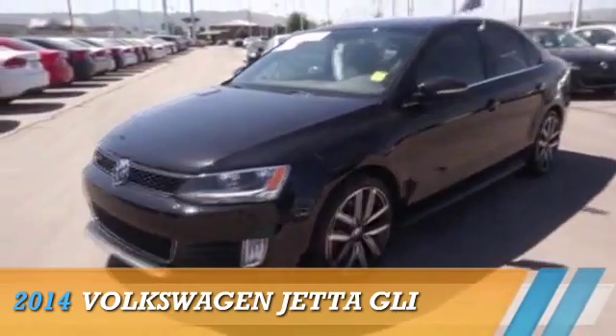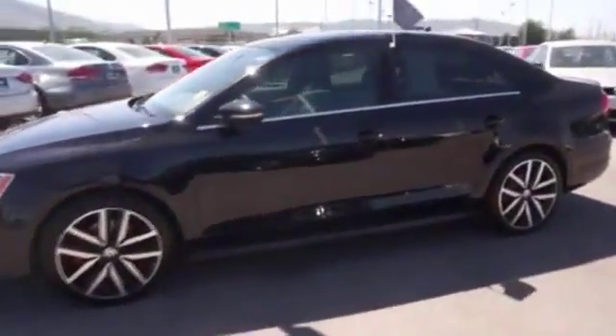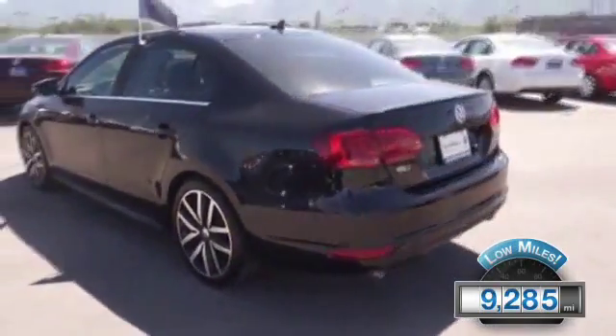Presenting the 2014 Volkswagen Jetta, powered by front-wheel drive, a two-liter four-cylinder engine and a manual transmission. With fewer than 10,000 miles, this vehicle is like new.